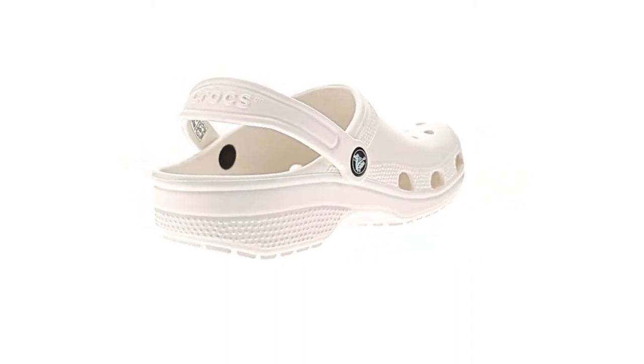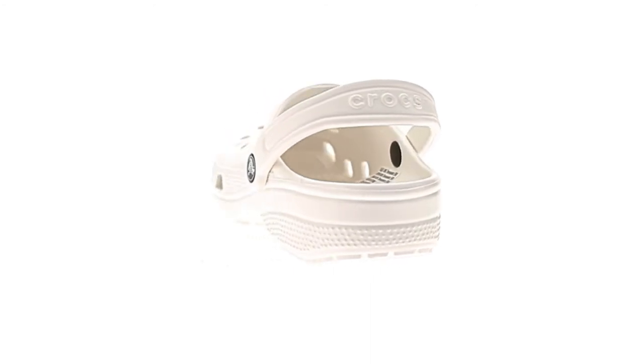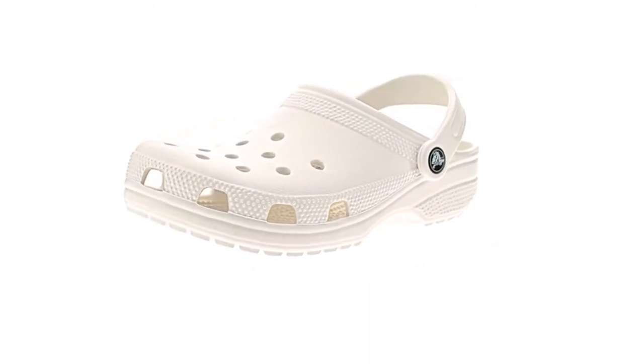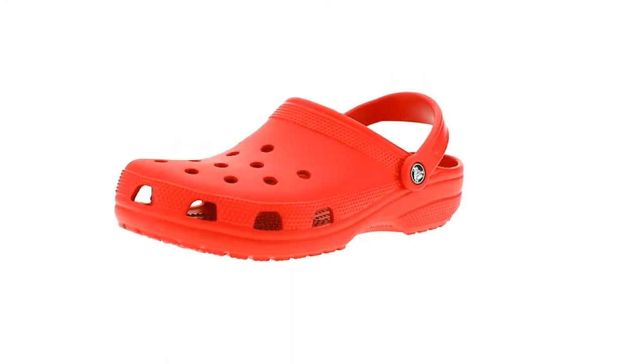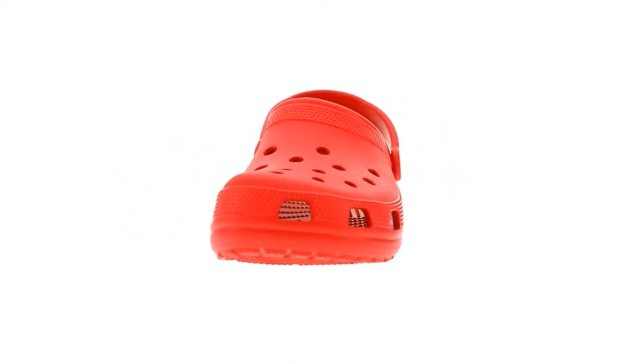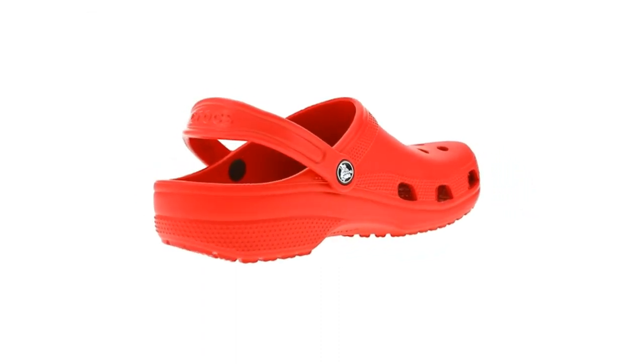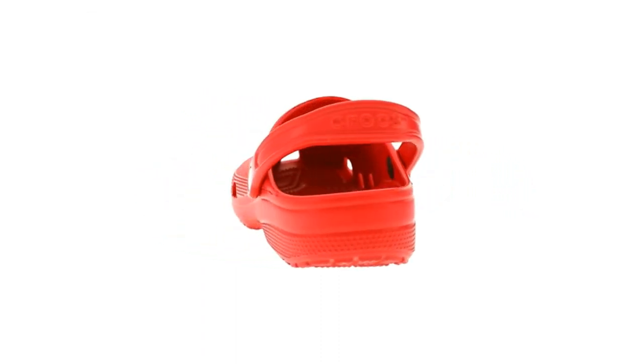Designed to fit, these slip-on clogs are easy to take on and off, while being extremely durable. These Crocs even offer pivoting heel straps for a more secure fit. The Crocs classic clogs are not only the most comfortable shoes for women and men, but also easy to clean just using soap and water and allowing for a quick dry.